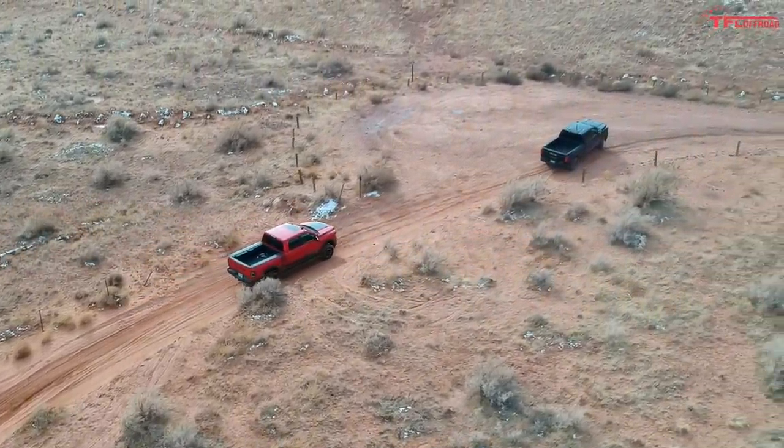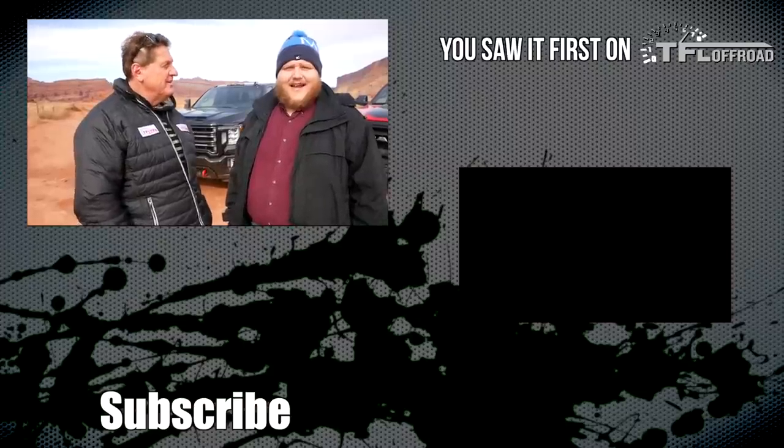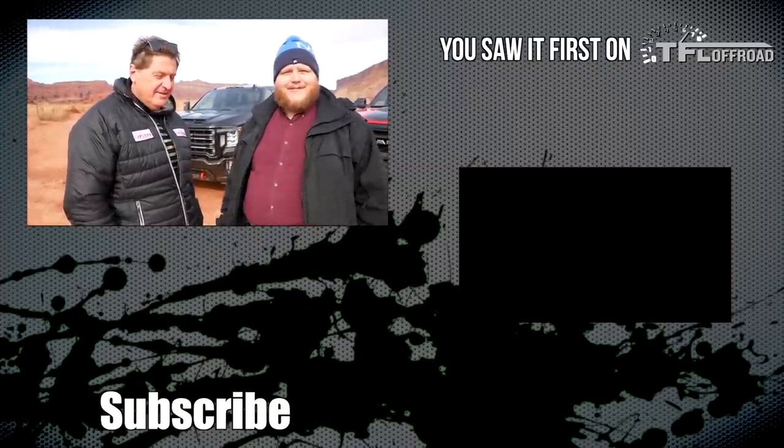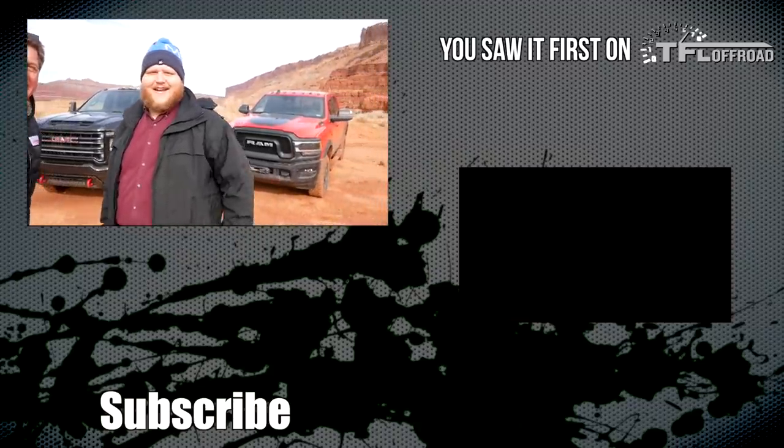These two trucks are basically polar opposites as HDs. The GMC's diesel power is effortless, but it's so focused on hard work - towing and payload - that it doesn't do great off-road. If you want to tow your stuff to the trail, get the GMC AT4HD Duramax. If you want to take the trail, go for the Power Wagon. As always, check out TFL Off-Road for more news, views, and real-world HD Moab, snowy, muddy reviews. Roman's taking the Ram home; Steve's taking the GMC.